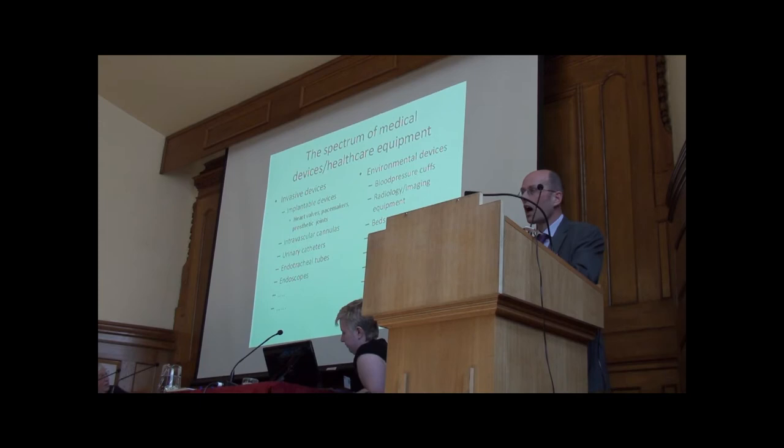There's a wide range of healthcare equipment and medical devices, ranging from implantable devices like heart valves, pacemakers, and prosthetic joints. I'd be very surprised if there aren't a few people in the audience who don't have one of these devices in. Intravascular cannulas — we give drugs into the vein and take blood samples through bits of plastic that go into the bloodstream — and this is really a superhighway for bacteria to get from the skin into the bloodstream, a real challenge. Urinary catheters are another way of bypassing the patient's immune system and protective mechanisms.